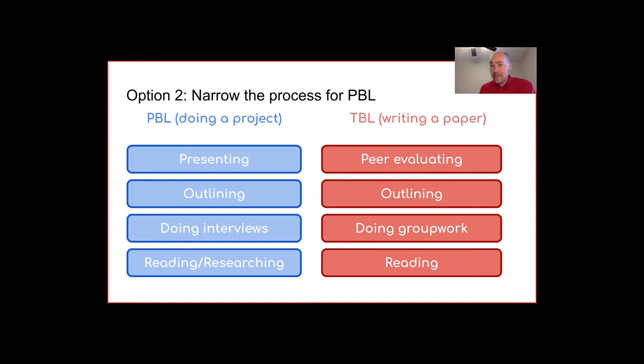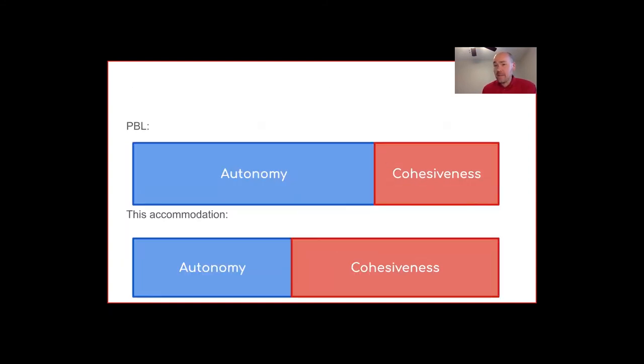To make explicit which aspects of PBL I'm changing with this accommodation: I'm reducing the amount of autonomy students have. They don't have a choice of topics, and they don't even have a choice of lenses. This is really in the name of having a cohesive class — reducing autonomy but increasing cohesiveness because everyone is talking about the same thing.